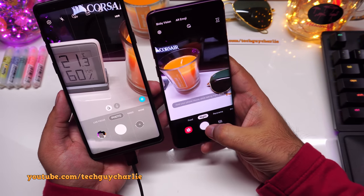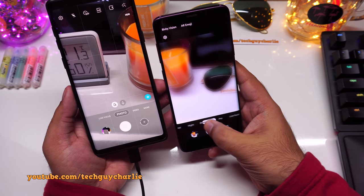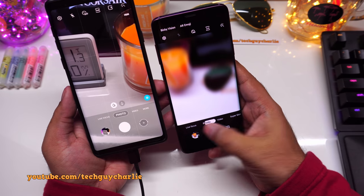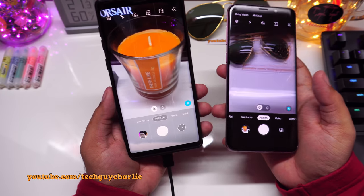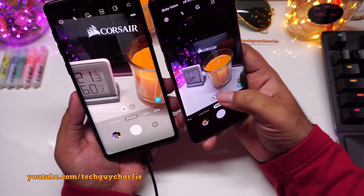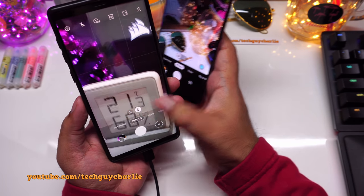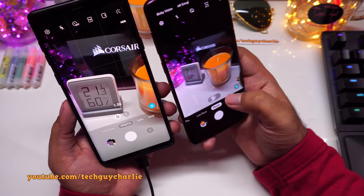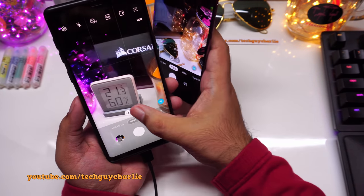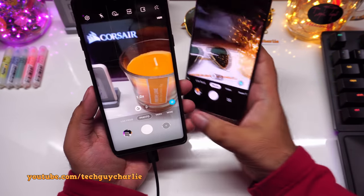On the old version, returning from Night Mode to Photo requires multiple swipes; on the new one a single tap gets you back to Photo. Also, zooming is now smoother — the new version gives a nice smooth zoom animation compared to the old one which zooms in abruptly. I really like this smoother zoom on One UI 2.